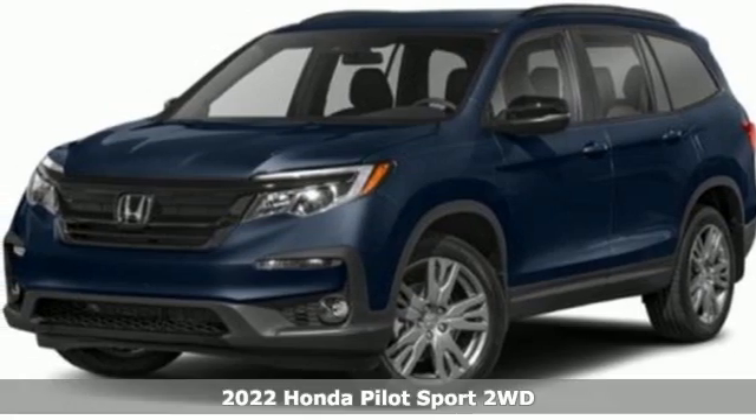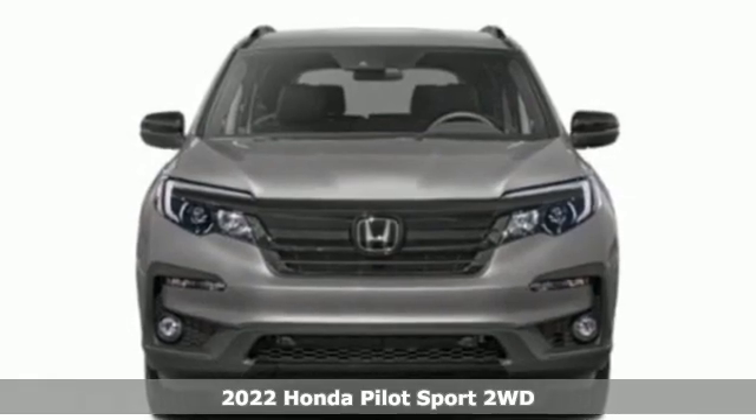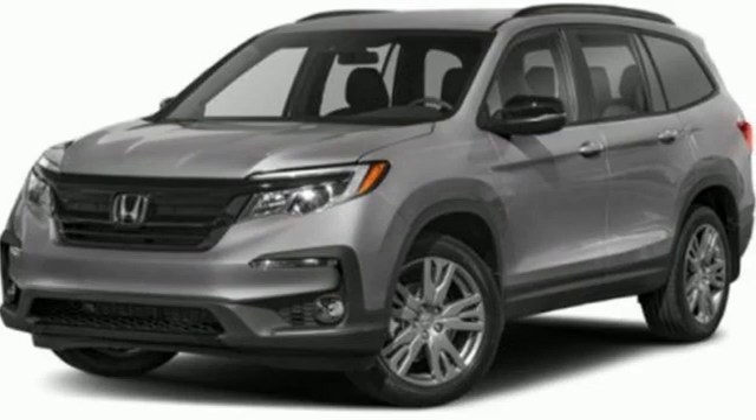Here's a new 2022 Honda Pilot. Style runs in the family and watch the family run to pile into this roomy Pilot. It comes nicely equipped with features you'll love.